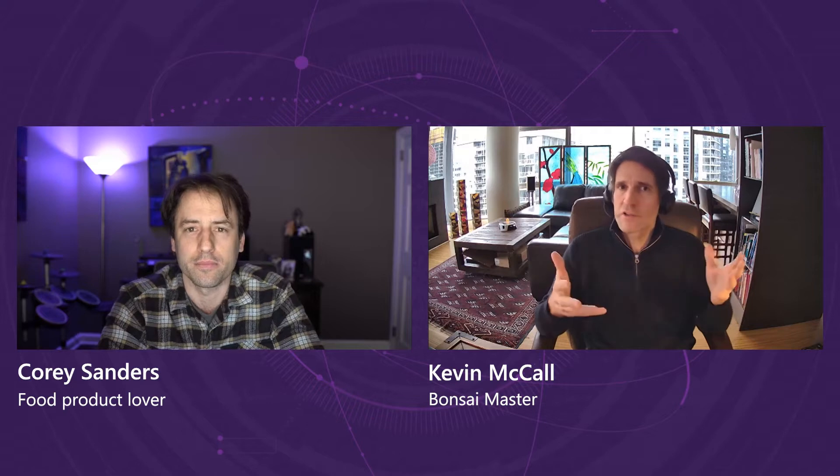Thanks, Corey. My name is Kevin McCall. I manage a group in Microsoft Research that's currently validating a toolset we refer to as Bonsai, that allows us to create AI agents that perform optimization or direct control in highly industrial environments.